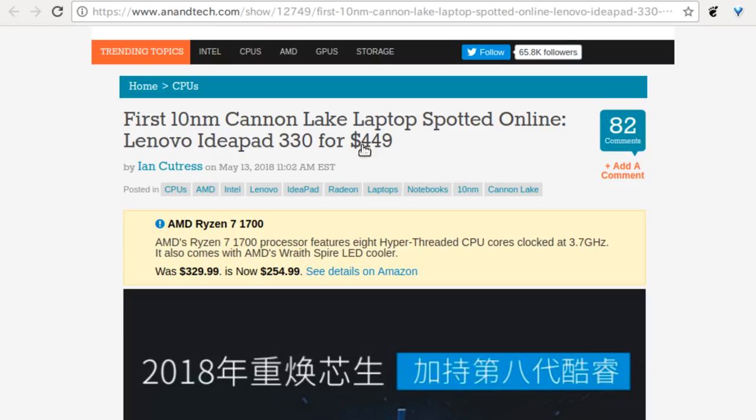Not to be outdone — actually, to be outdone in every possible way — it's Intel. The first 10 nanometer Canon Lake laptop has been spotted online: the Lenovo IdeaPad 330. It is the first Intel 10 nanometer CPU. Intel expected to be in mass production now, and by golly they are — with the crappiest i3 of the line. The model number starts with an 8, so it's 8000 series — that's how not proud Intel is.